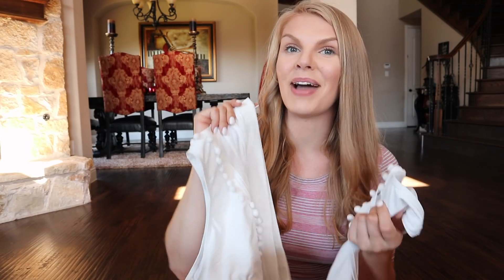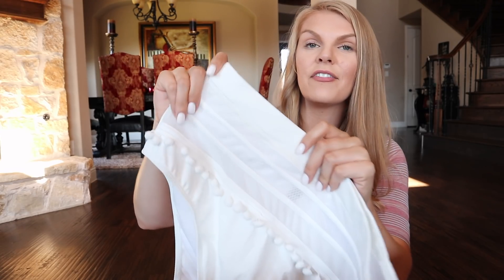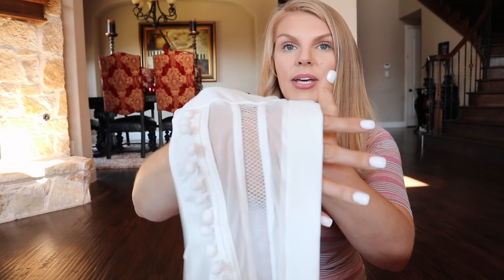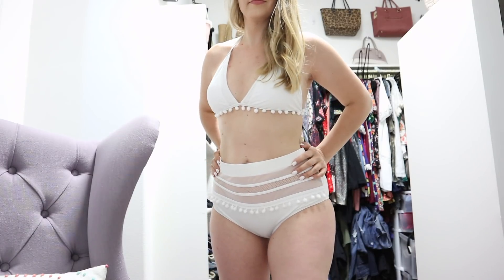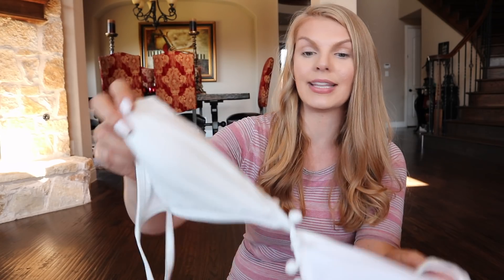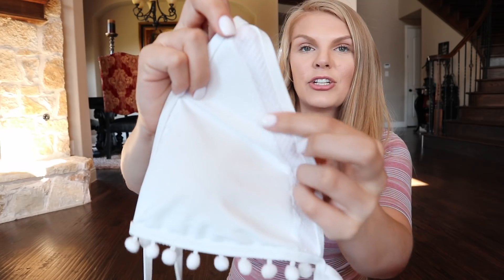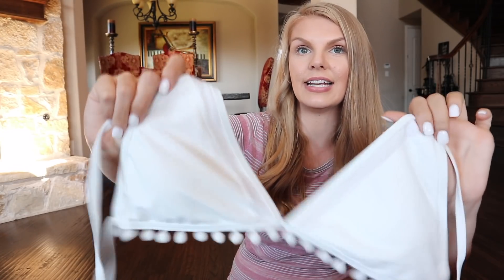This first swimsuit is actually my favorite. I got it off Amazon. It is white. I love how they're high-waisted, so they just suck everything in. It has this mesh on it, which I absolutely love because it shows a little bit of skin without being too revealing. It has these pom-poms that give it texture. It does look like granny panties off the person, but on it looks amazing. It is not see-through. The top has the little pom-poms as well, and mesh, but it's not see-through, and it does have the booby pads in it, so you're not going to see any nipple-age.